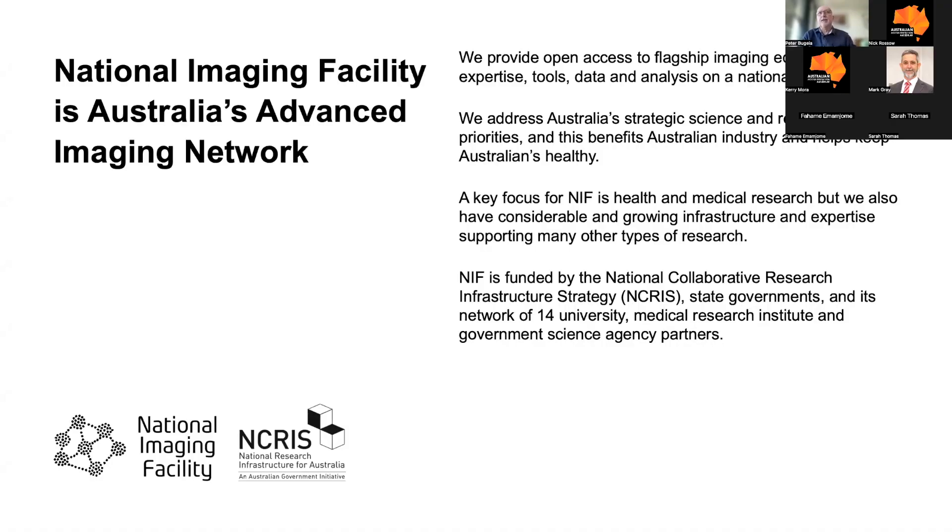National Imaging Facility is Australia's advanced imaging network. We provide open access to flagship imaging equipment, expertise, tools, data and analysis on a national scale. We address Australia's strategic science and research priorities for the benefit of Australian industry, but also very importantly, to keep Australians healthy.